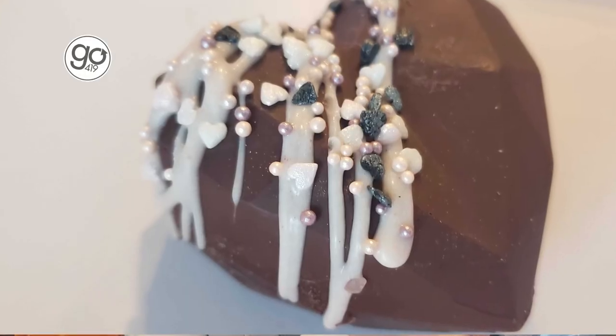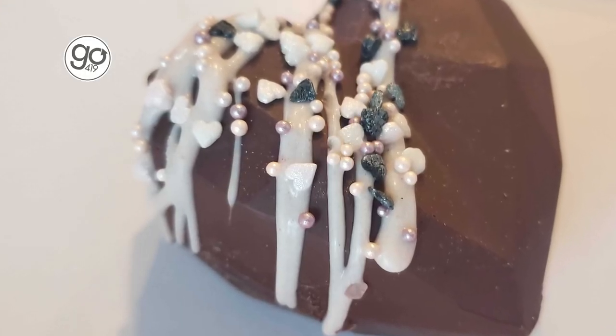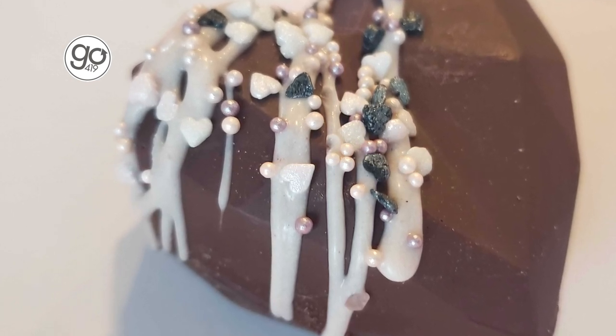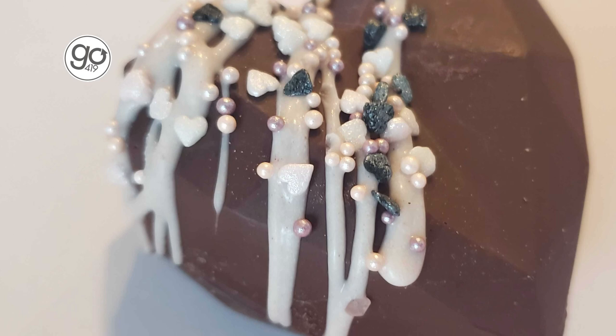Like I promised, I have a hot cocoa bomb and it comes with two chocolate covered spoons, so you and your valentine can share. Plus it comes with this adorable Valentine's Day mug. I'm going to warm myself up a little bit of milk here and we're going to try it in all of its glory.